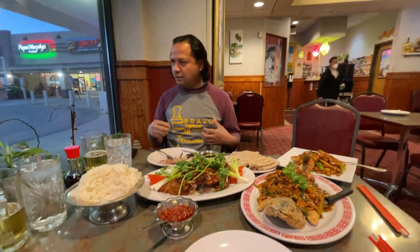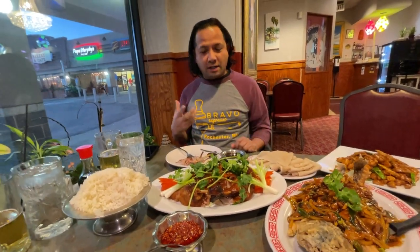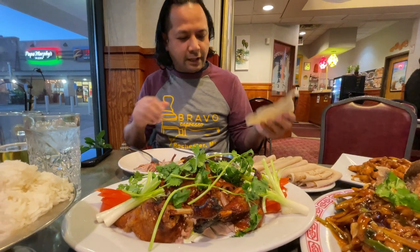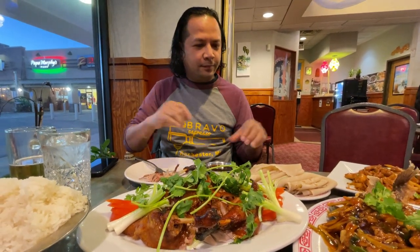Good evening! Today I'm here at Red Pepper Restaurant and I wanted to introduce some of their amazing food. Here we have pecan duck, served with tortillas and some hoisin sauce.